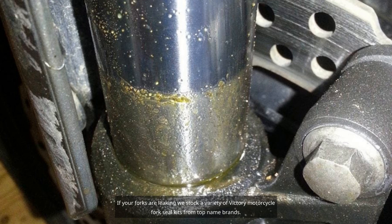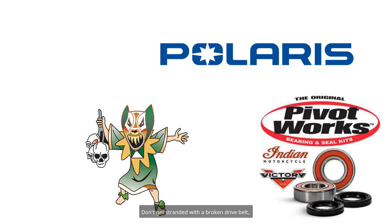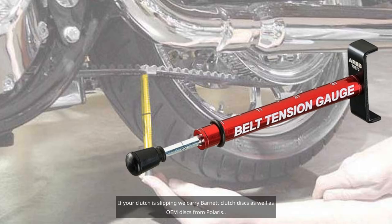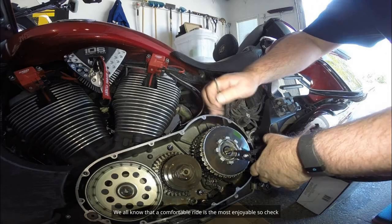If your forks are leaking, we stock a variety of Victory motorcycle fork seal kits from top name brands. Don't get stranded with a broken drive belt — we have drive belts from Polaris in stock and also the tools to do the job correctly. If your clutch is slipping, we carry Barnett clutch discs as well as OEM discs from Polaris.